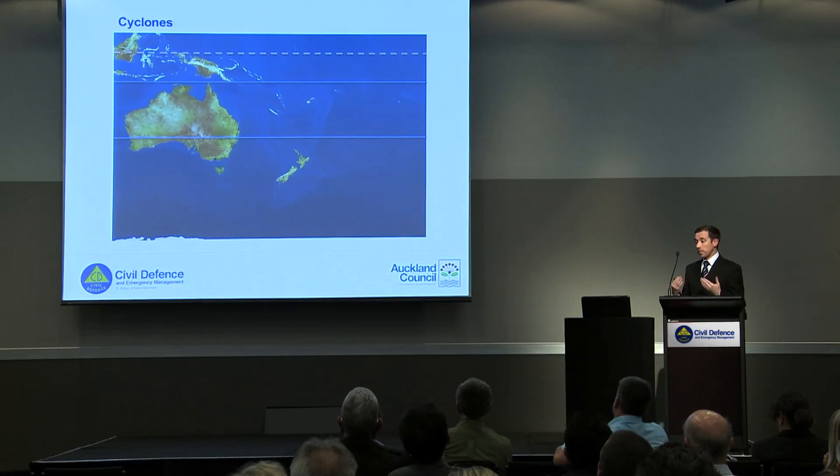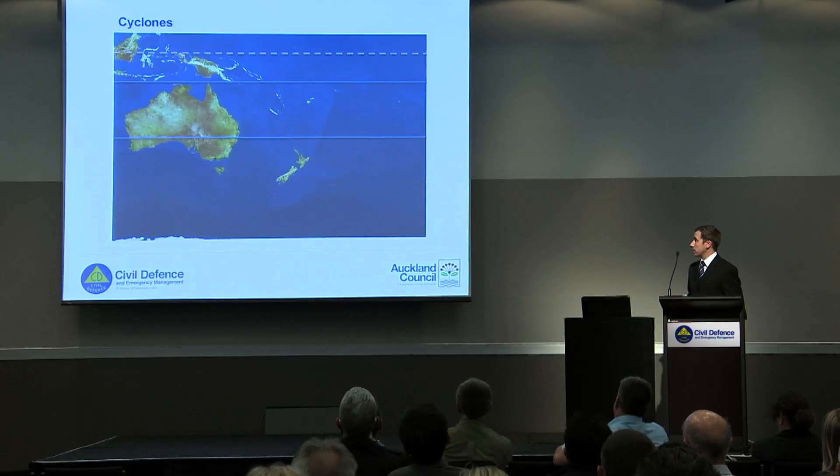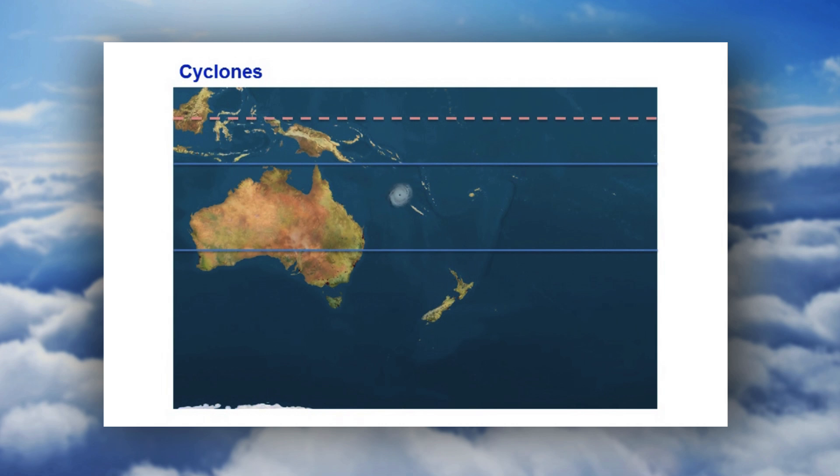Cyclones are formed in the tropics — that's about 10 degrees to 30 degrees south — and they're the real breeding zone for cyclonic systems that may affect Auckland or New Zealand.